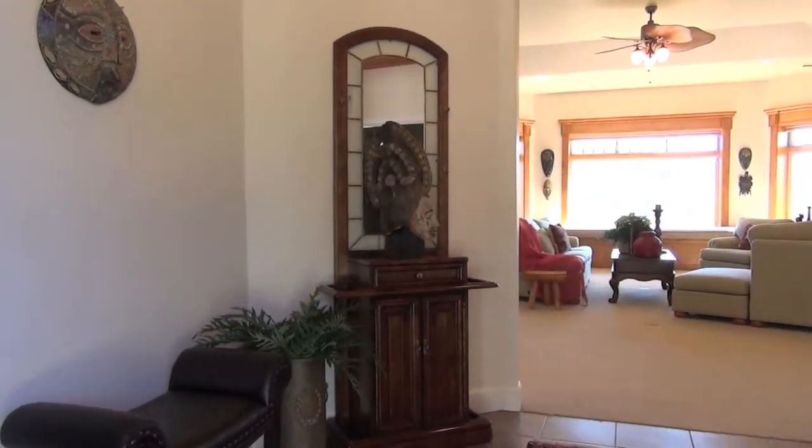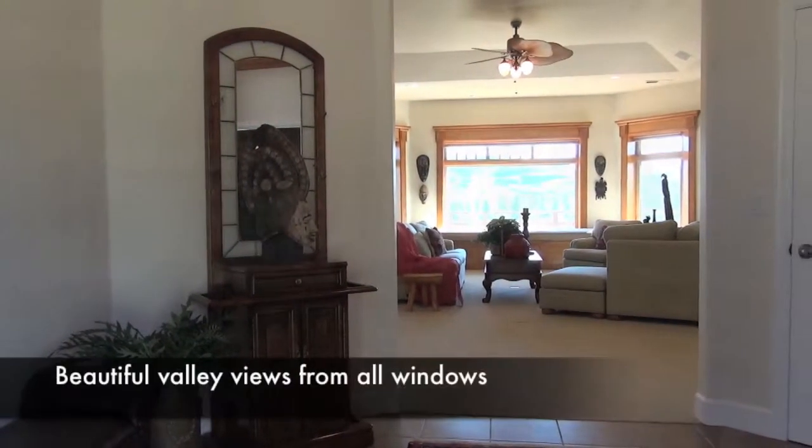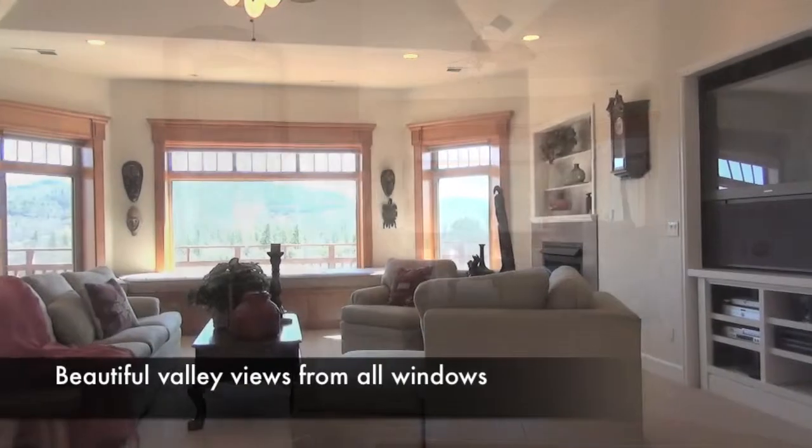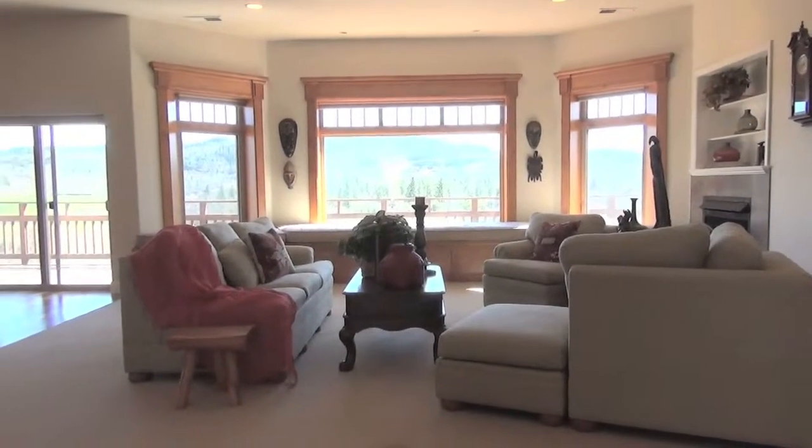This beautiful 3,426 square foot, four-bedroom and four-bath home is perfect for one family or multiple family and guest options. Upon entering the main level, you'll notice you can look straight through to beautiful valley views, with no stairs separating you from the panoramic views available from every room on this level.